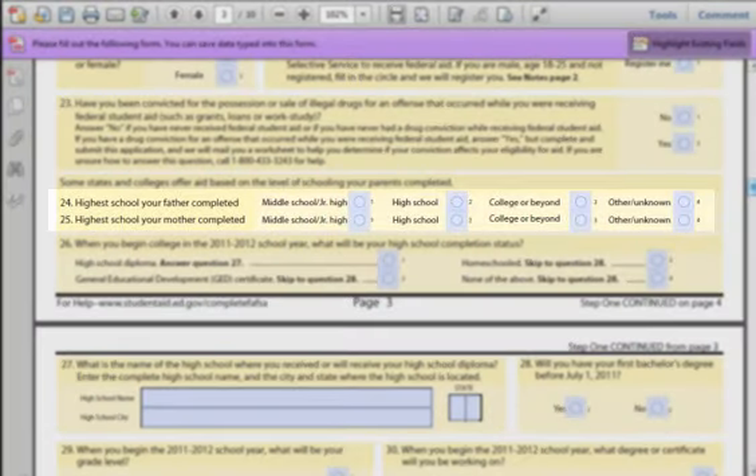Fields 24 and 25: Some colleges take into account if your parents have received a high school or college degree. If you do not know your father or mother's history, just enter in Other/Unknown. This may limit your financial aid options. Also, if you have a stepfather or a stepmother, you can enter in their info instead of your birth parent's data. However, one of the parents listed on your app must be a birth parent.